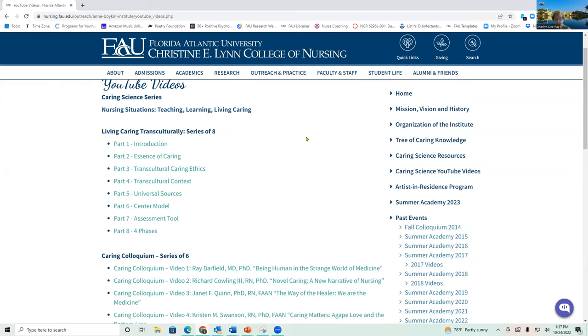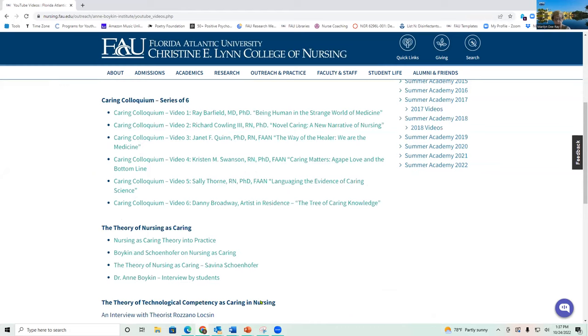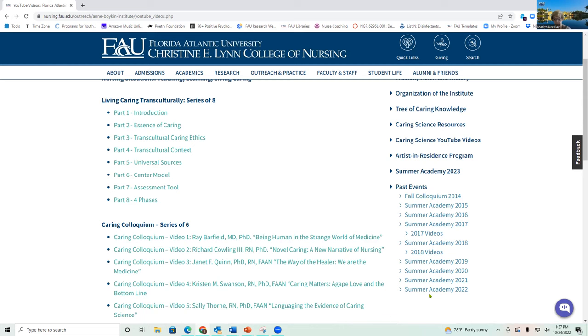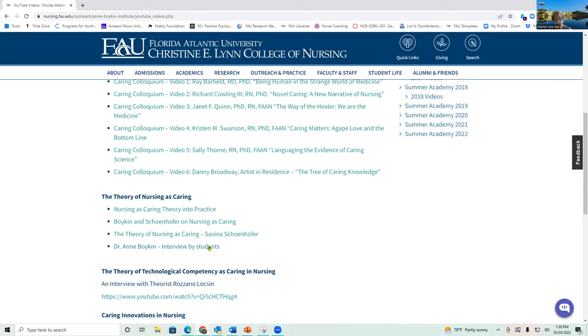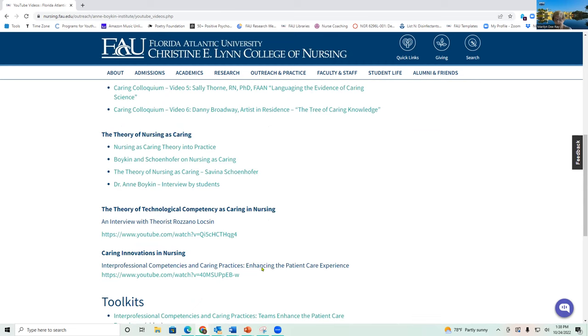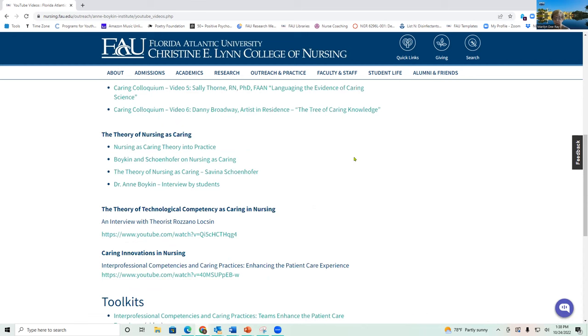This is the web page for the YouTube videos under the ABI resources section. Parts one through eight are all the series that Dr. Ray was just talking about, but there are additional videos here as well. You can view all of the past summer academies of the ABI — all listed here with video recordings. There's a lot of good information here you can use in your courses, refer students to view prior to class, and some could even be used for research purposes. There are various theories of caring here, including Seanifer's work, technological competency, caring innovations, and some toolkits.